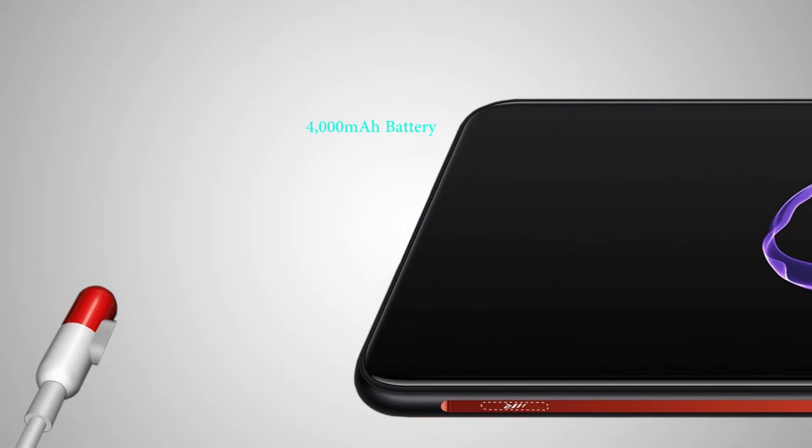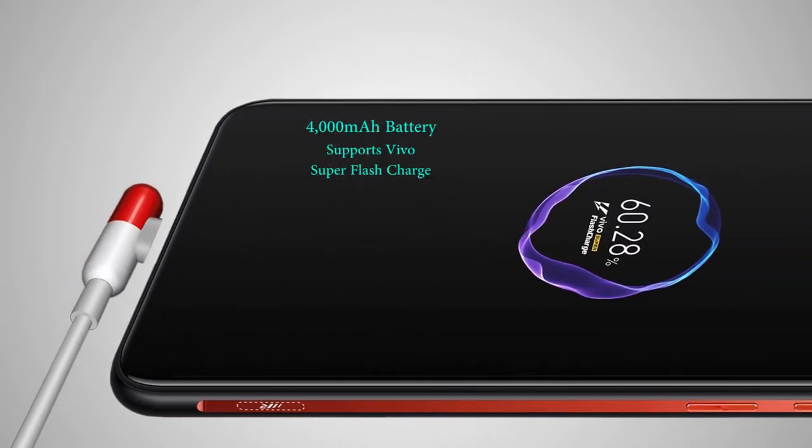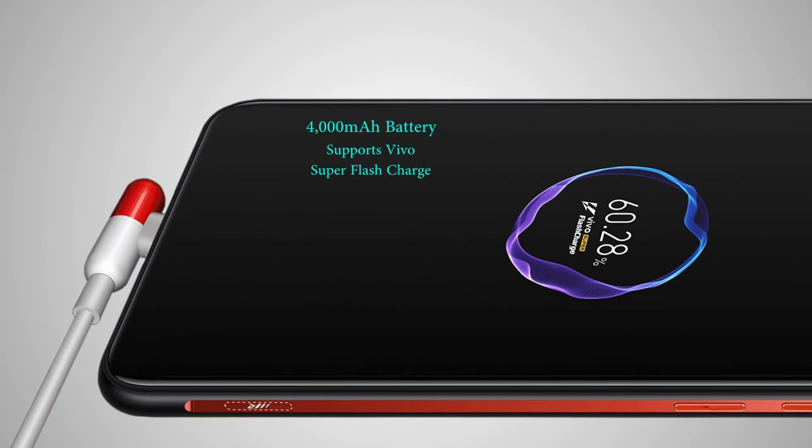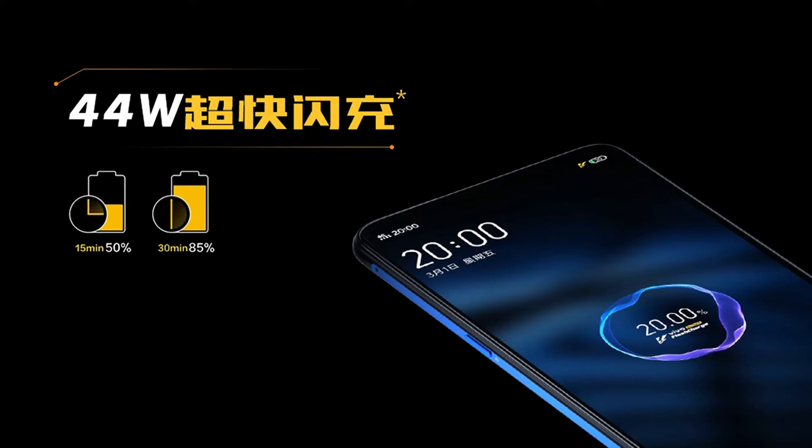Powering the device is a large 4000mAh battery that supports VOOC super flash charge with a high 44-watt output. This ultra-fast charger is only included on the higher-spec model, while the iQOO 6GB RAM version comes with a lower 22.5-watt fast charger. According to iQOO, the 44-watt charger can push 50% charge in just 15 minutes, 85% charge in 30 minutes, and can fully charge the device in just 45 minutes.